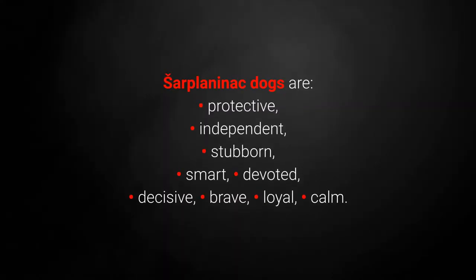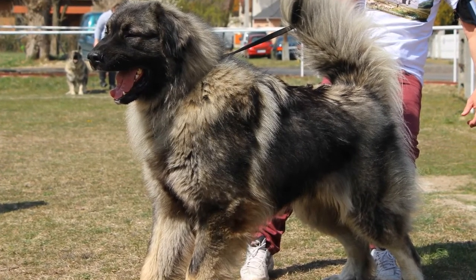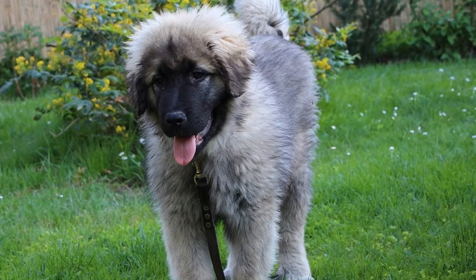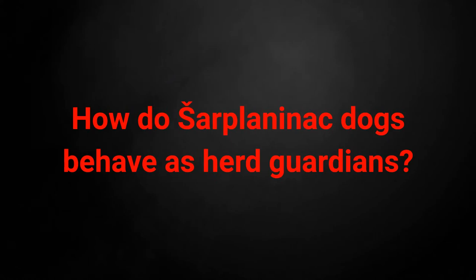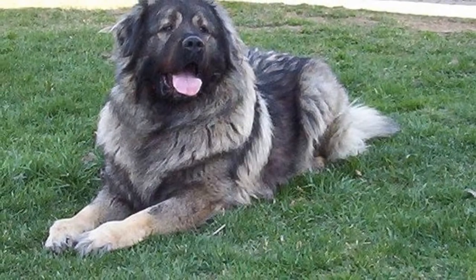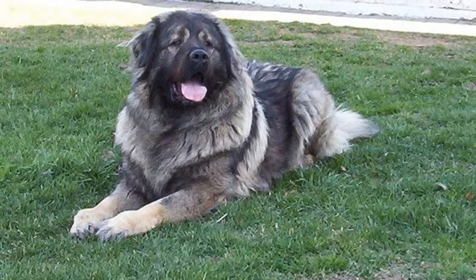Sharplaninets dogs are protective, independent, stubborn, smart, devoted, decisive, brave, loyal, and calm. In short, these dogs like thinking for themselves. While they are pretty smart, they'll do what they want to do and not necessarily what you tell them. Seeing a Sharplaninets at work will quickly make you appreciate them — they guard their flock independently, diligently, and successfully. The Sharplaninets is a well-built dog that will never ignore a wolf that threatens its flock. Sharplaninets dogs will usually attack the threat immediately, in contrast to our next breed, which will assess the situation and not separate itself so quickly from its flock.